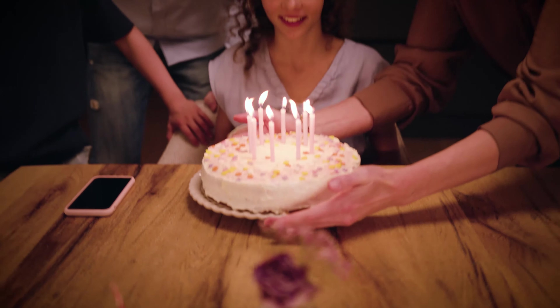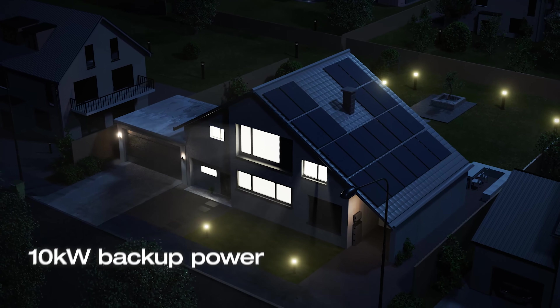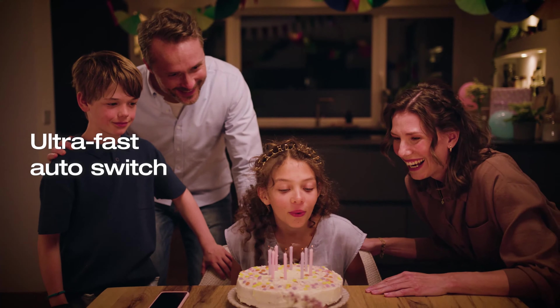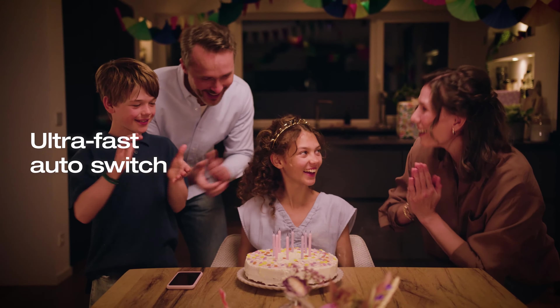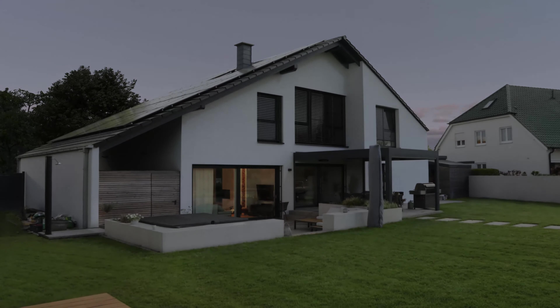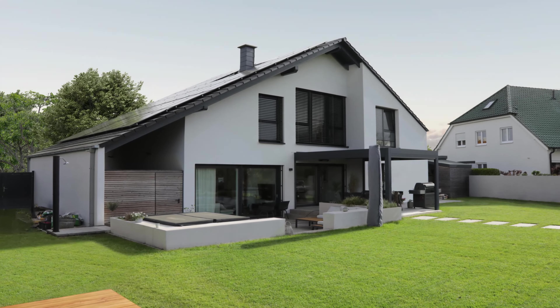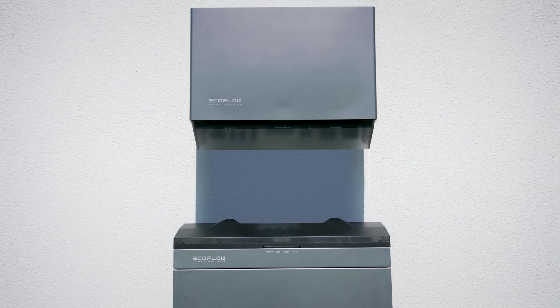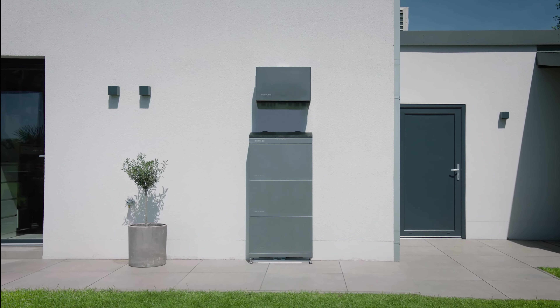No need to worry about power outages. There's up to 10 kilowatts of backup power to support your house and an ultra-fast auto switch without any noticeable lag. This is where you start your journey towards a smart, sustainable and power-independent lifestyle with EcoFlow PowerOcean Home Solar Battery Solution.